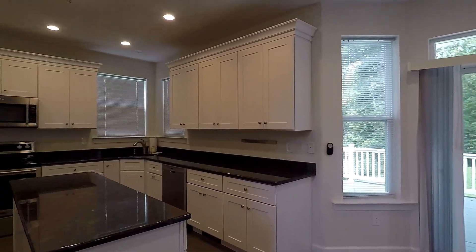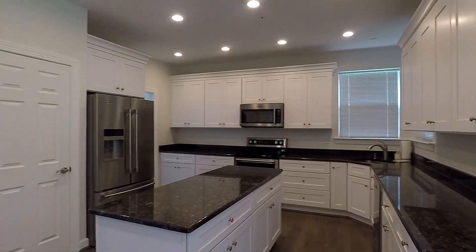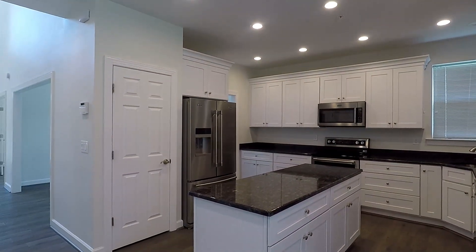To your left is going to be the beautiful kitchen — granite counters, center island, all white cabinets, and stainless steel appliances.